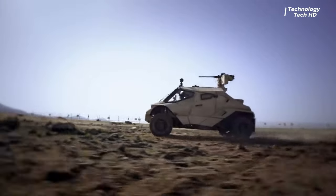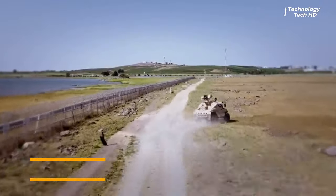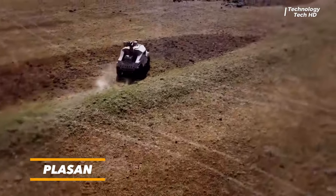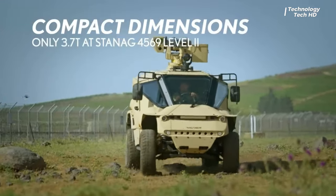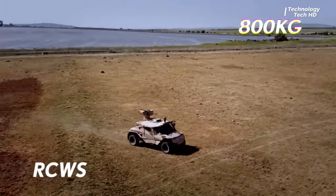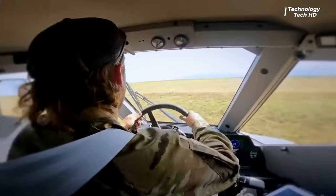The Plazon Wilder is a light-armored vehicle that seamlessly combines advanced technology with exceptional mobility and protection. Manufactured by Plazon, a renowned global leader in armored vehicle solutions, the Wilder stands out as a versatile and high-performance platform designed to meet the evolving challenges of modern warfare and security operations.